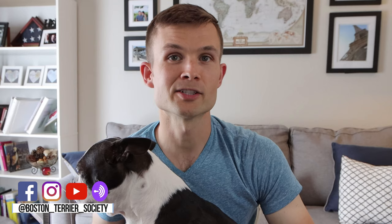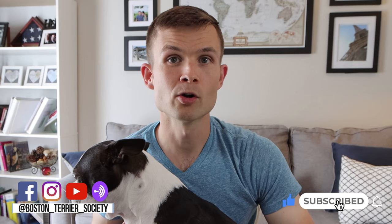Hey everybody, welcome to the Boston Terrier Society YouTube channel. Consider subscribing if you're someone who wants to learn more about the breed, learn what it's like to be an owner — like today's interview — hear from experts, as well as connect with other Boston Terrier lovers just like yourself.